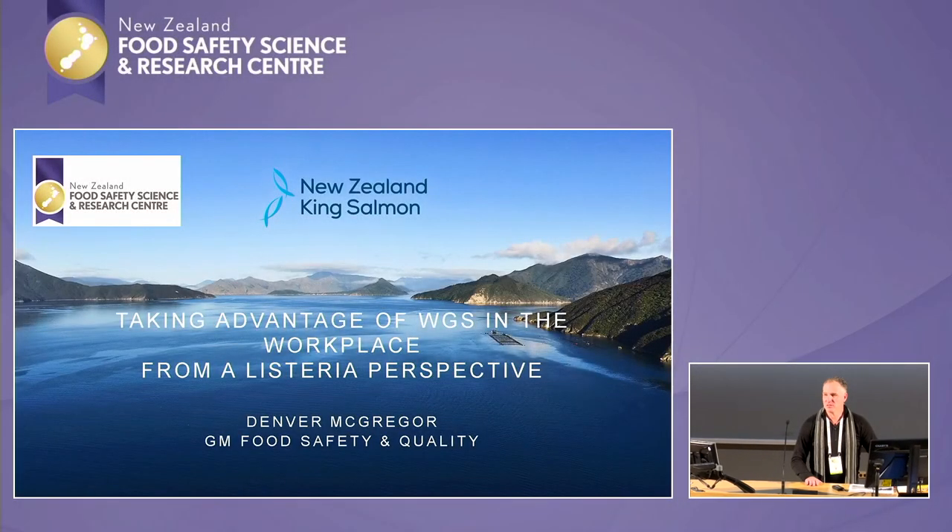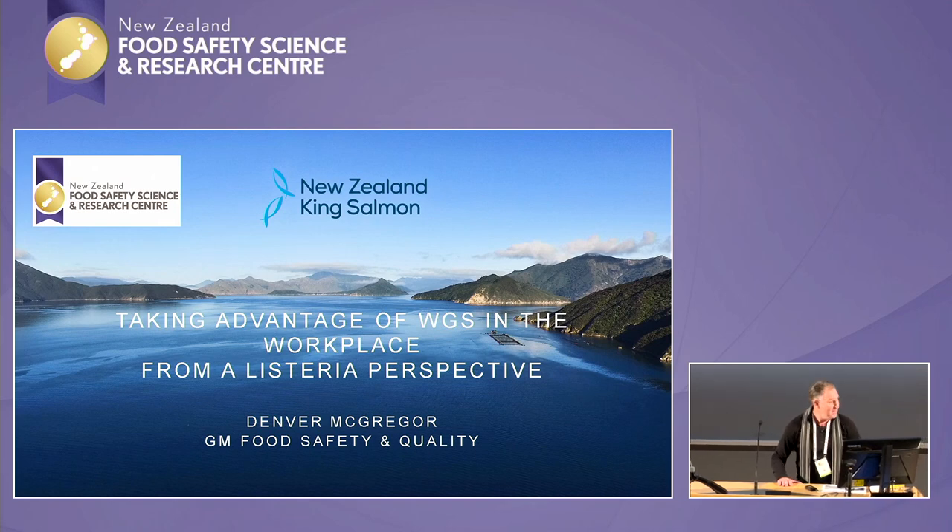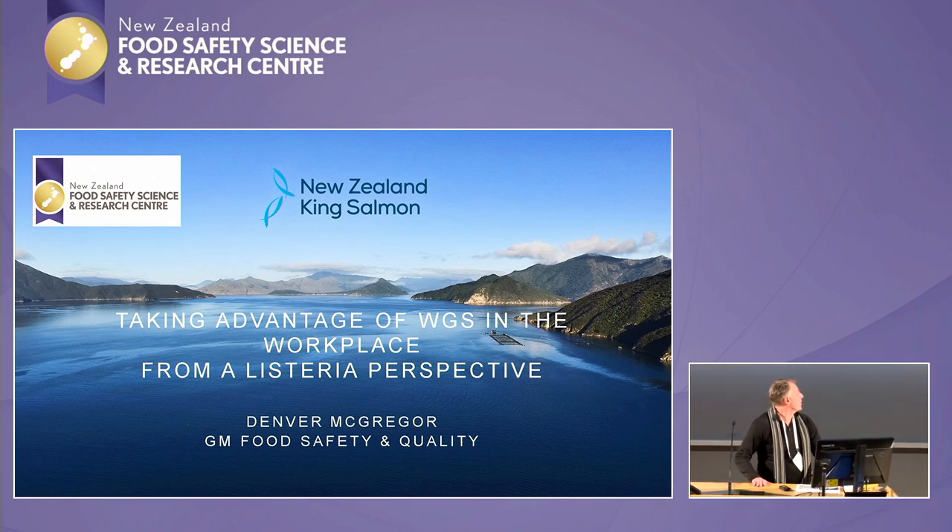Kia ora and thanks for the opportunity to come here today and talk. This is our experience with whole genome sequencing, but first I need to take you back in time to set the scene.